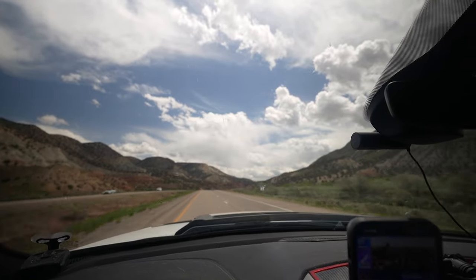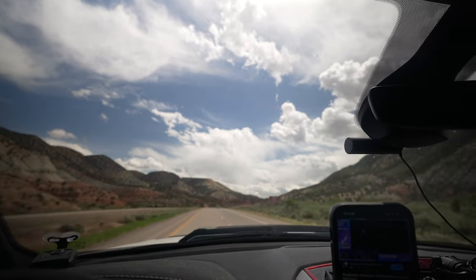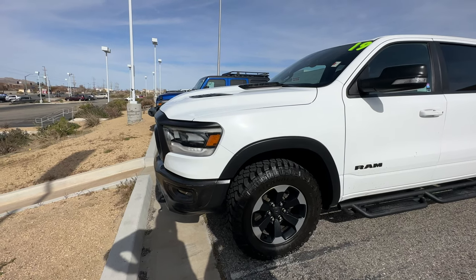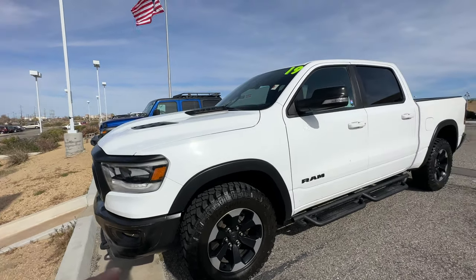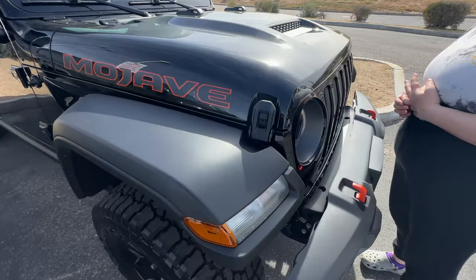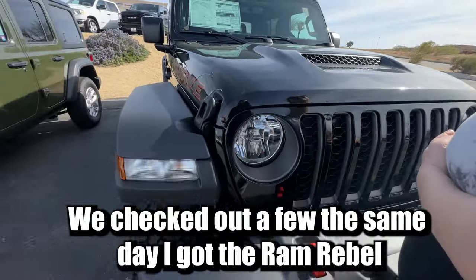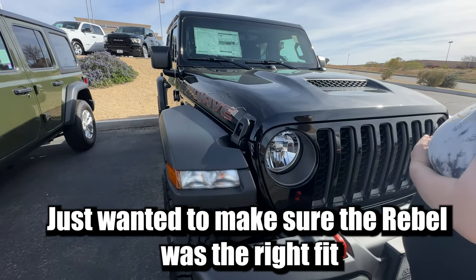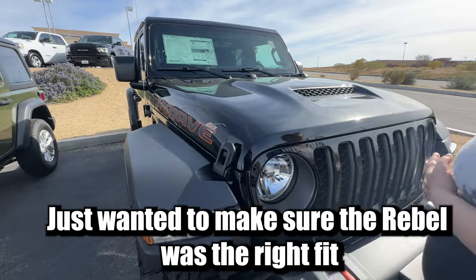If you saw my video when we traded in the Jeep for the Ram Rebel, I was debating going with a Gladiator, which I feel is a nice compromise. It has a longer wheelbase, it's better on-road, and you still get more capability when it comes to carrying stuff with the truck bed. You also still get the off-road capabilities of a Jeep.